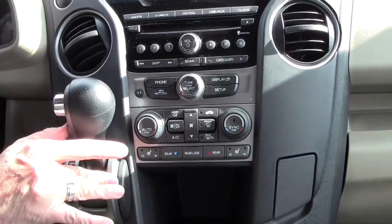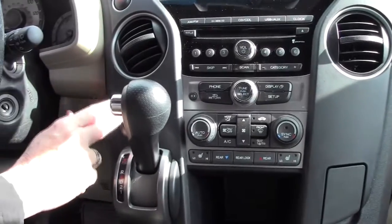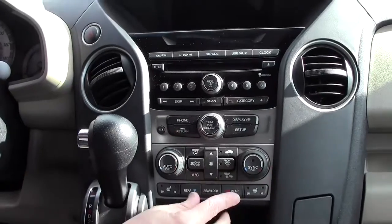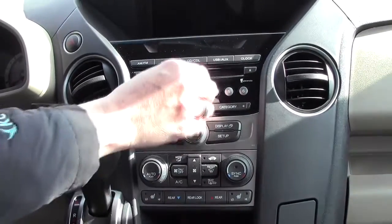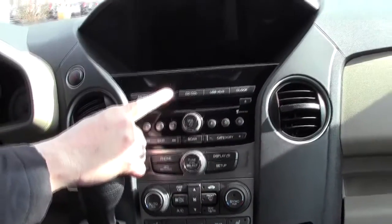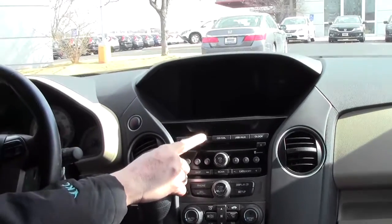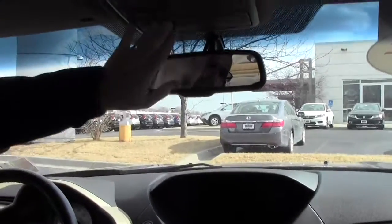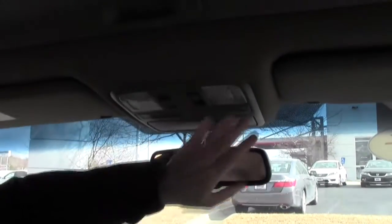Automatic transmission with overdrive. You have your VTM, which is your 4-wheel drive lock for low. Independent heating and air conditioning controls for driver, passenger, and rear. You do have your AM FM CD player with a free trial of XM with it being certified, and it does have Bluetooth audio as well. Auto dimming day-night mirror, sunglass holder with mirror, HomeLink system, map lights, and power moonroof.